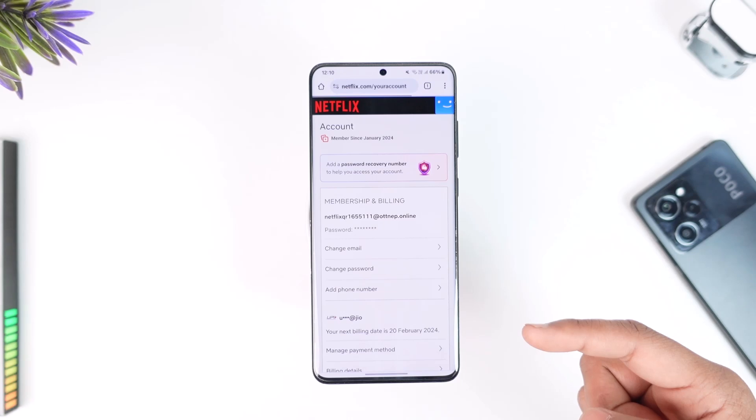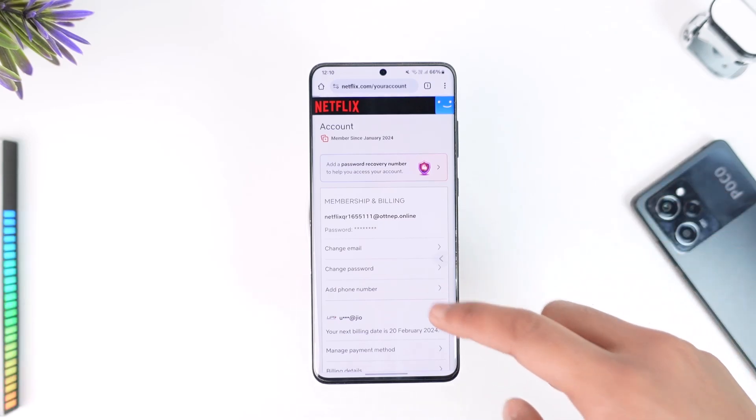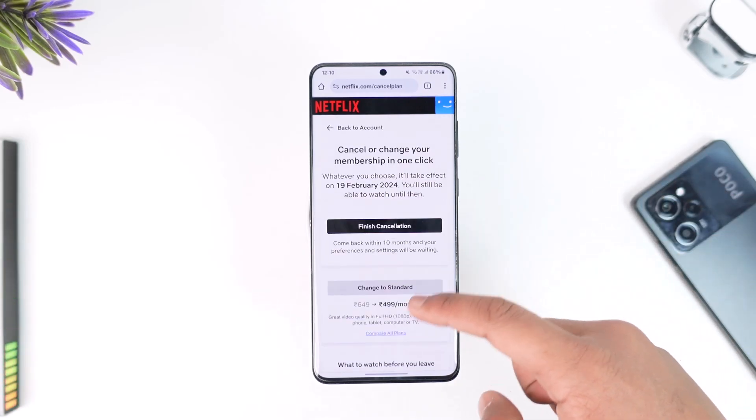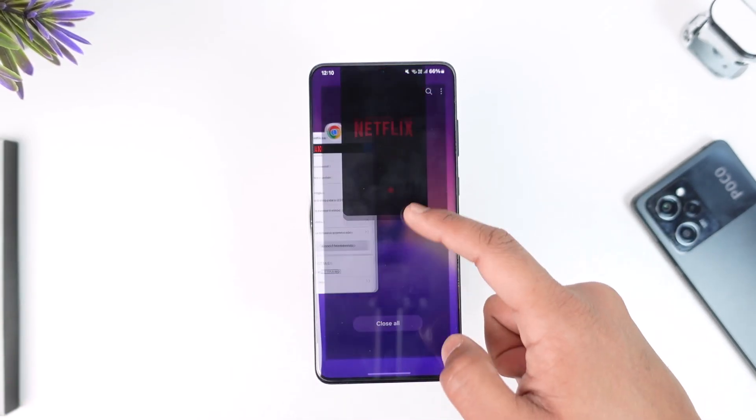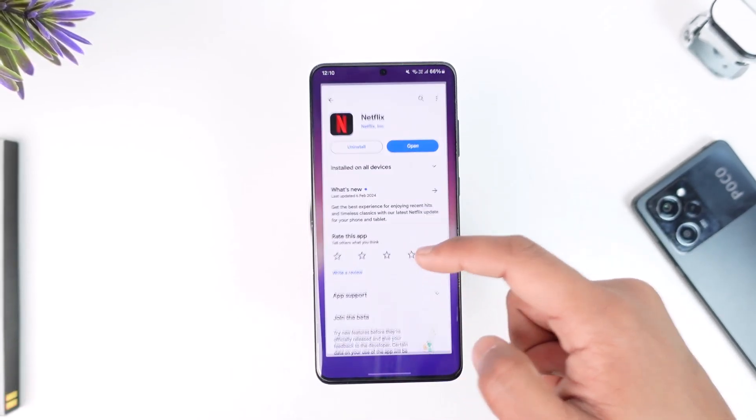This is how you can cancel auto payment if Netflix is keeping on charging you. Hope this video was helpful. If you have any questions, feel free to leave them down below. Thank you for watching till the very end, and see you soon in the next video.